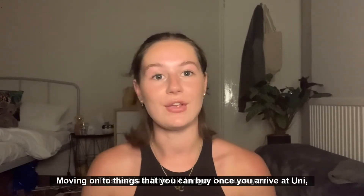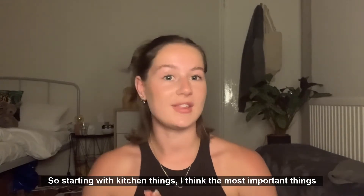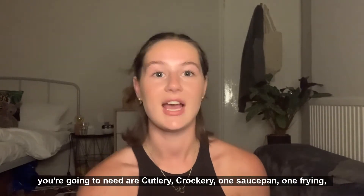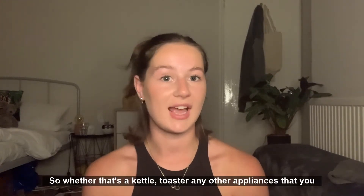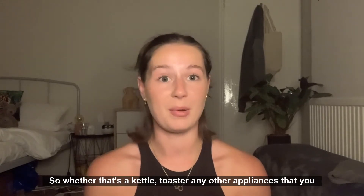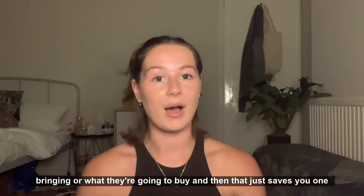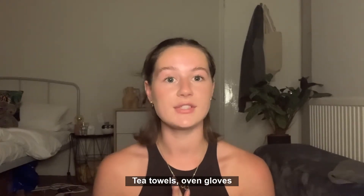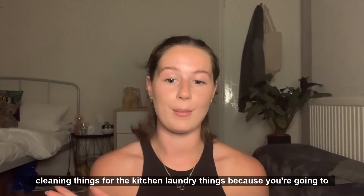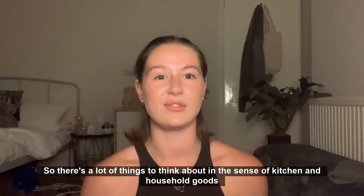Moving on to things you can buy once you arrive at uni — starting with kitchen essentials. The most important things you'll need are cutlery, crockery, one saucepan, and one frying pan. Then find out what other things your flatmates have, whether that's a kettle, toaster, or any other appliances you might need — maybe a toastie maker, who knows. Find out what they're bringing or buying so you save yourself one less purchase. Also think about tea towels, oven gloves, cleaning things for the kitchen, and laundry supplies.